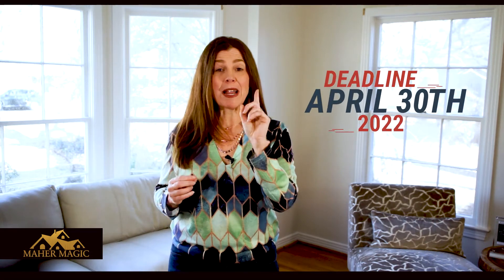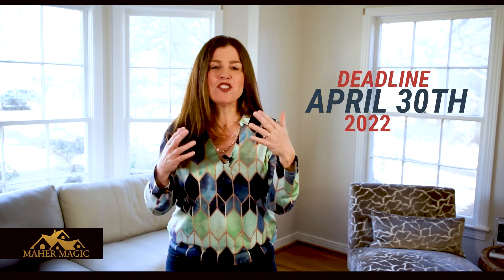There are directions below on how to go to the homestead application. Remember, April 30th is the deadline, so it's best to get it done now. If you have any questions, our Mayer Magic team is happy to help. Just call me. It's magic.